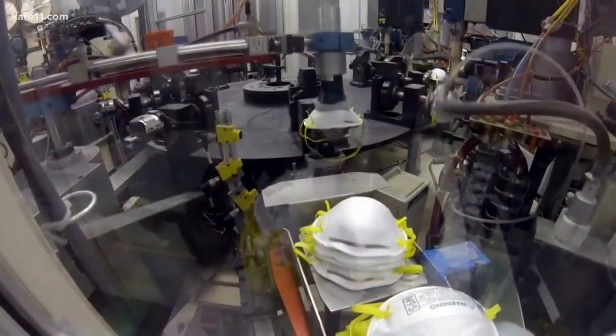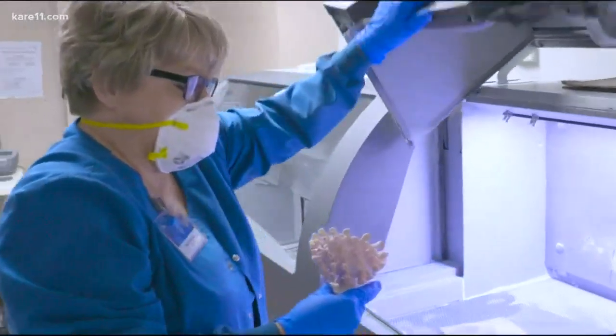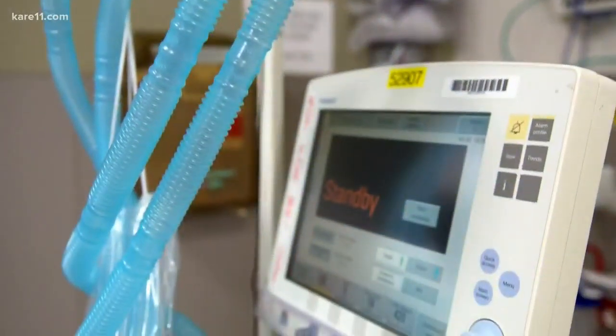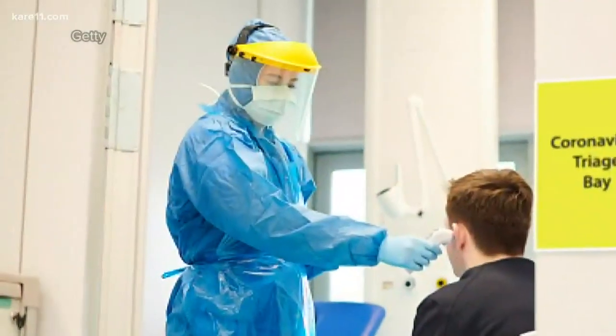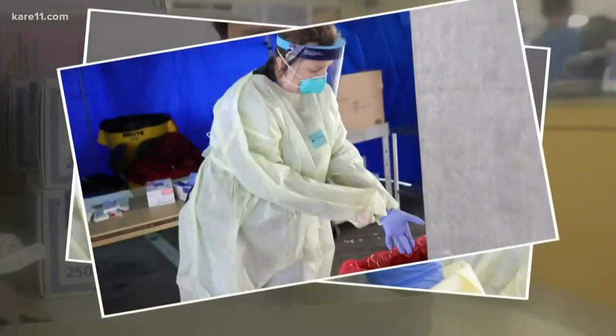And while they can't print a 3D N95 mask, they are using their technology, combined with other medical and non-medical 3D printers around the state and country, to come up with fixes for things we already have. There are masks that exist, like 3M respirators, that people have in the tens of thousands, hundreds of thousands, where you might only have to 3D print the attachment to the canister that has the filter.